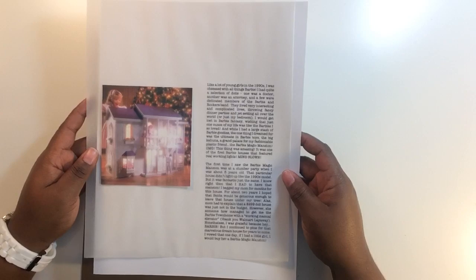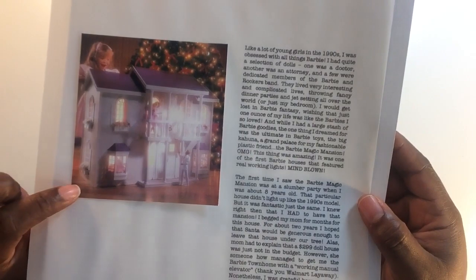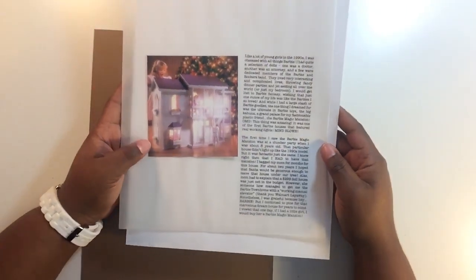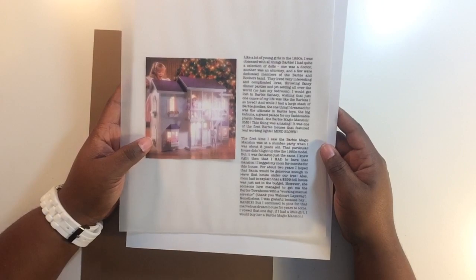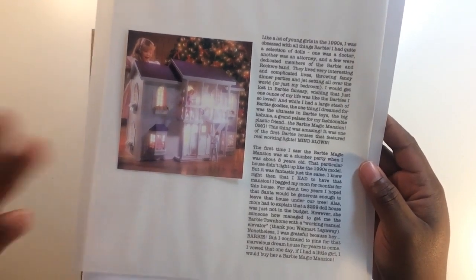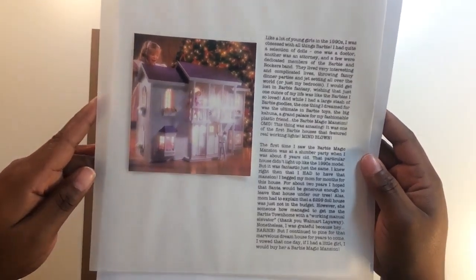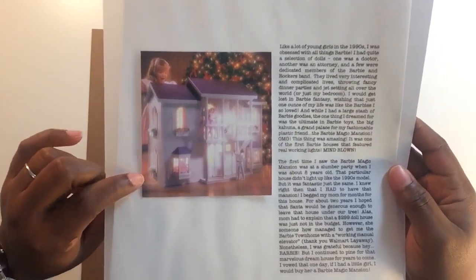I was grateful because, hey, Barbie — but I continued to pine for that marvelous dream house for years to come. I vowed that one day if I had a little girl, I would buy her the Barbie Magic Mansion. Flash forward: I'm buying my daughter the Barbie Dream House — it's not the Magic Mansion but it's Wi-Fi capable and incredible. Planning her Christmas gift this year reminded me how much I pined for this house, which made it the perfect story for this album.